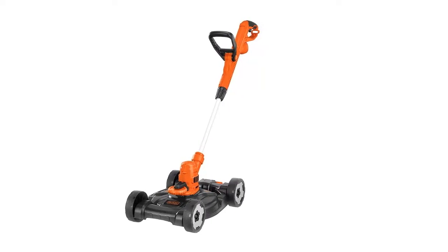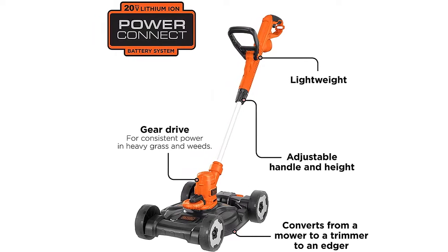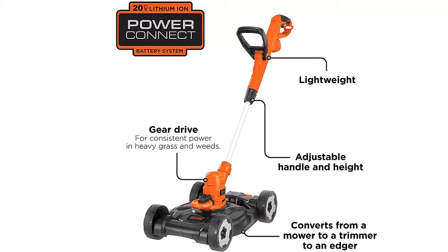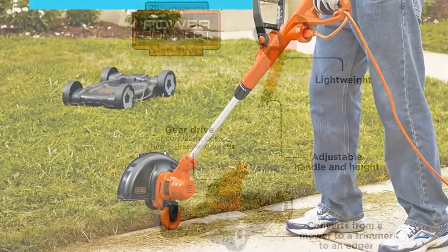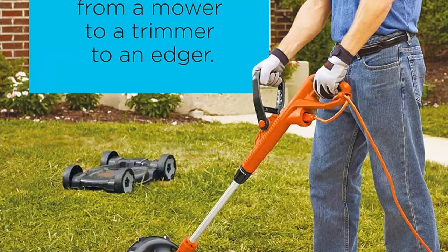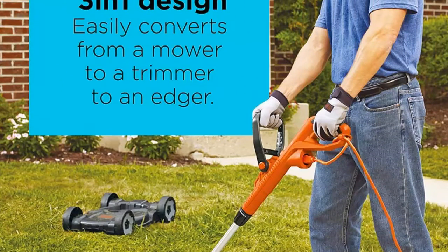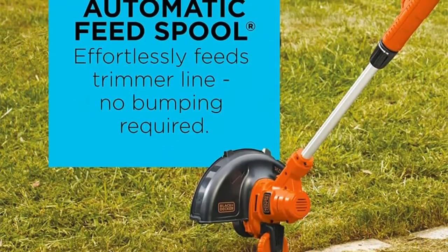One customer who admits his grass was overgrown says the mower attachment is the best invention since high-speed internet. It easily snaps in, and the whole thing is as light as a weed whacker. Instead of mowing my yard in strips, it was more like I was vacuuming my backyard. Plus, while I was mowing, it was easy to snap the whacker out of the base and do corners and edging, so no extra steps to do.